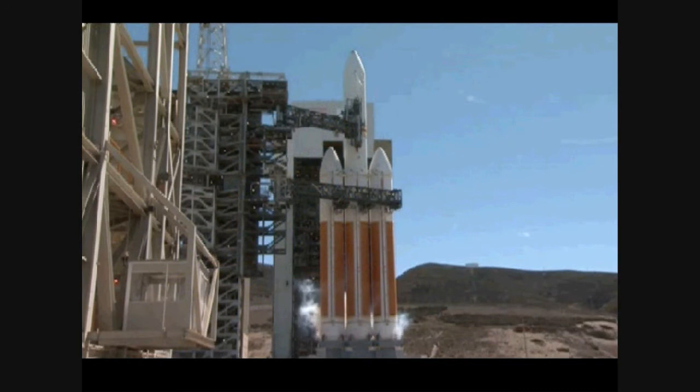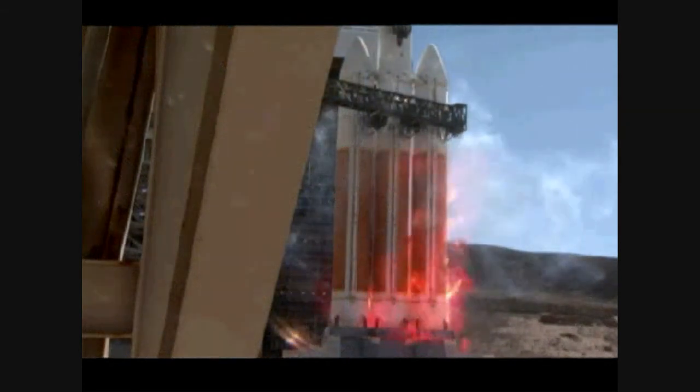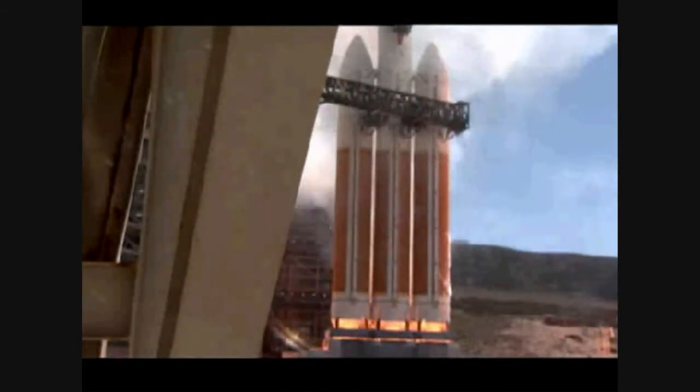T-minus 10, 9, 8, 7, 6, 5, 4, 3. We have ignition of the RS-68 engines. 2, 1, 0.